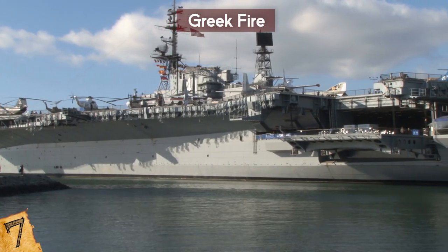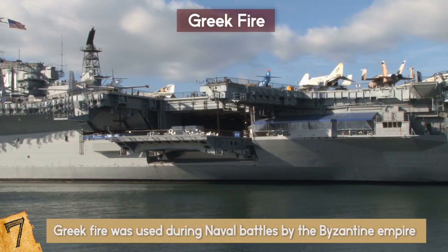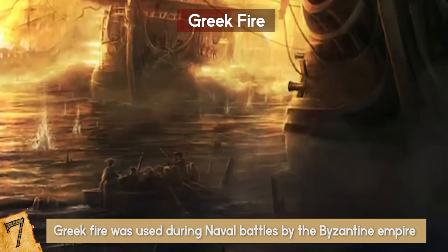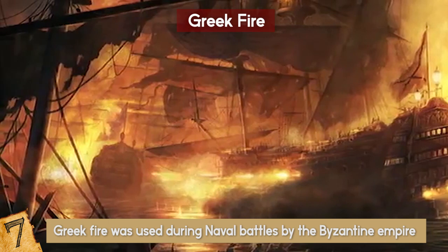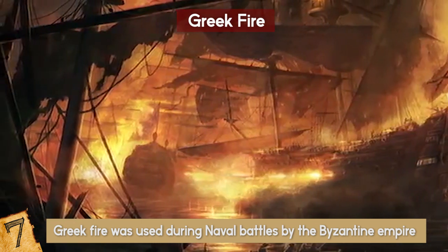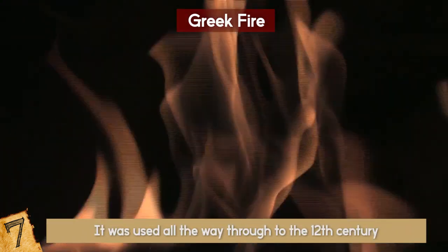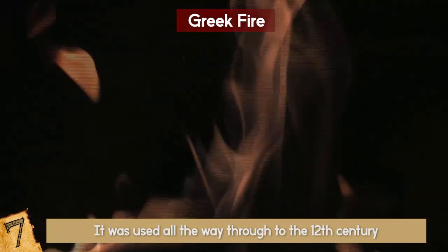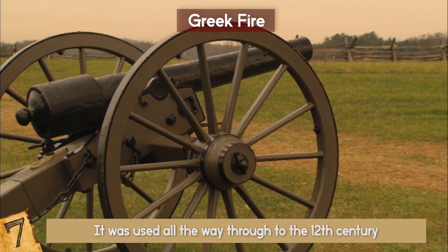Developed in the year 672, Greek fire was used during naval battles by the Byzantine Empire to set fire to enemy ships. The liquid burned at extremely high temperatures and would even continue to burn when it fell onto the water. It was used all the way through to the 12th century, although the formula is thought to have changed over this time, until it was replaced by other battlefield weaponry.